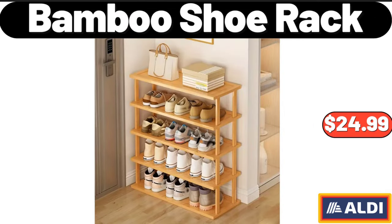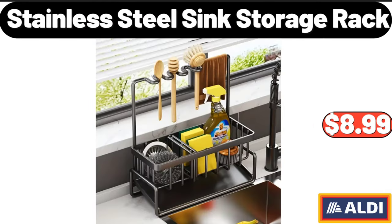Bamboo Shoe Rack, $24.99. Stainless Steel Sink Storage Rack, $8.99.